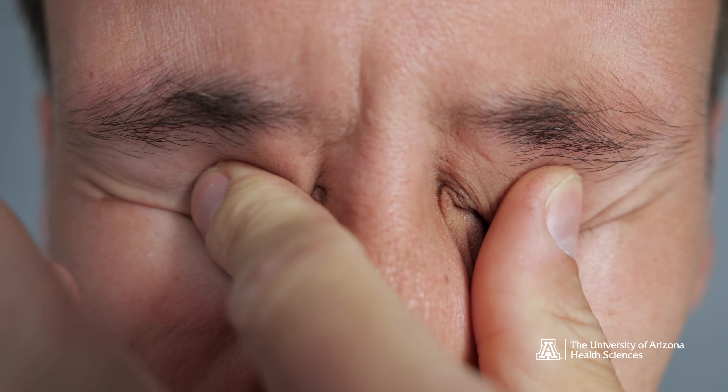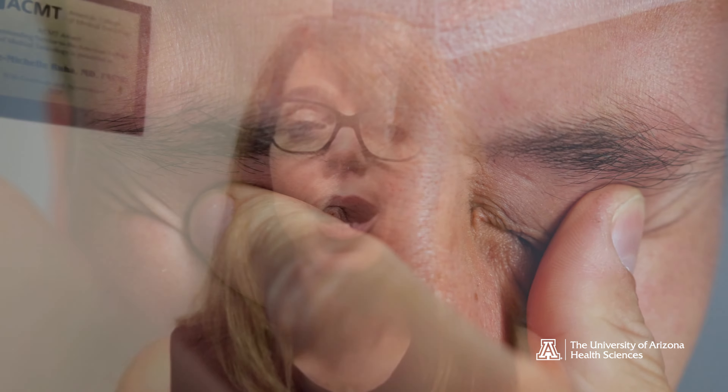Other symptoms that we see are roving eye movements — we refer to it as opsoclonus — where the eyes are actually moving around in different directions, and that is a very unusual clinical sign. So when we see opsoclonus in Arizona, we almost always think scorpion sting.